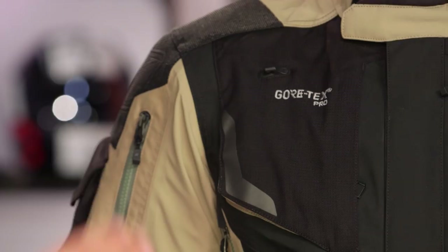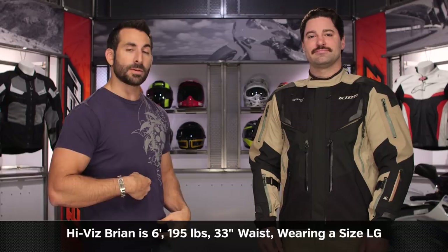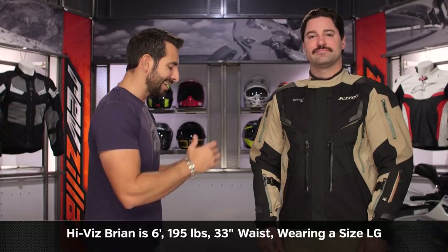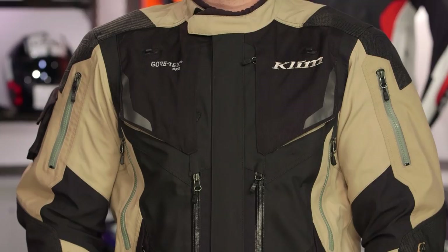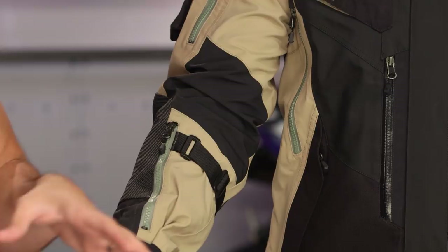He's wearing a pair of large Klim Badlands Pro pants as well — 35-inch belly button waist, 33-inch jeans waist, 32-inch inseam with some adjustability in the knee, wearing a size large regular. Lots of areas to cinch, although they did get rid of some of the cinching at the bicep and cleaned up the lines of this jacket. American cut — even if you're an athletic build, you're going to be fine in the sweet spot of the size chart. Call us if you have any questions; we ship for free over $39.